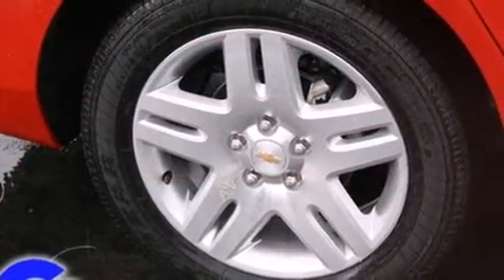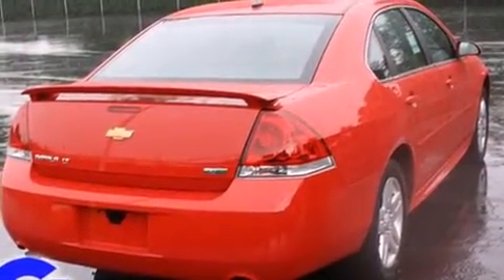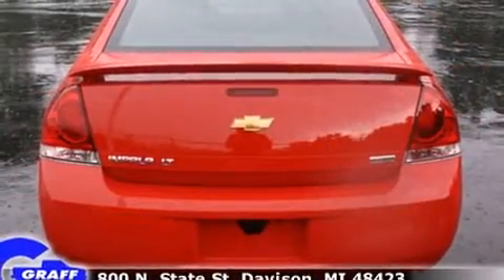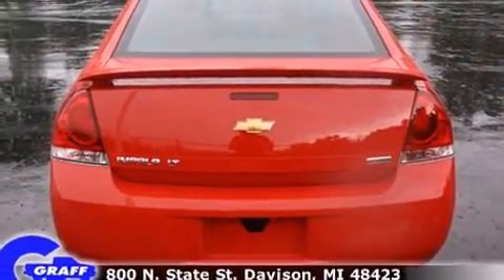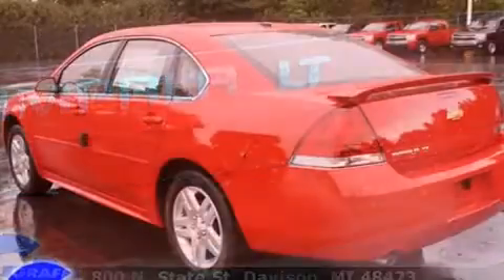It's equipped with tons of terrific amenities but it won't break your budget, such as remote keyless entry, delay off headlights, front and rear reading lights, variably intermittent wipers, a leather steering wheel, an outside temperature display, and cruise control.